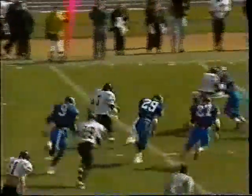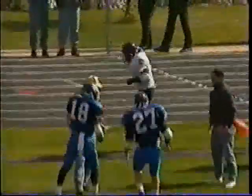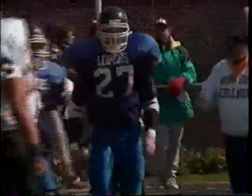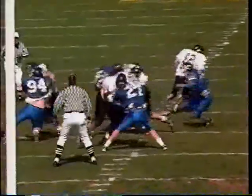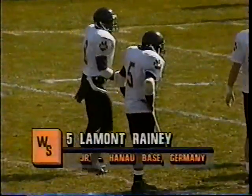Quick give up the middle to Lamont Rainey — he's got room to the outside and gets all the way to the 20-yard line before being knocked out of bounds by Wibbles and Misek. That's what this Wayne State offense does: they soften you up with the pass, then come at you with quality running backs. The defense gets spread out looking for the pass, and then Rainey shows good speed to the outside.